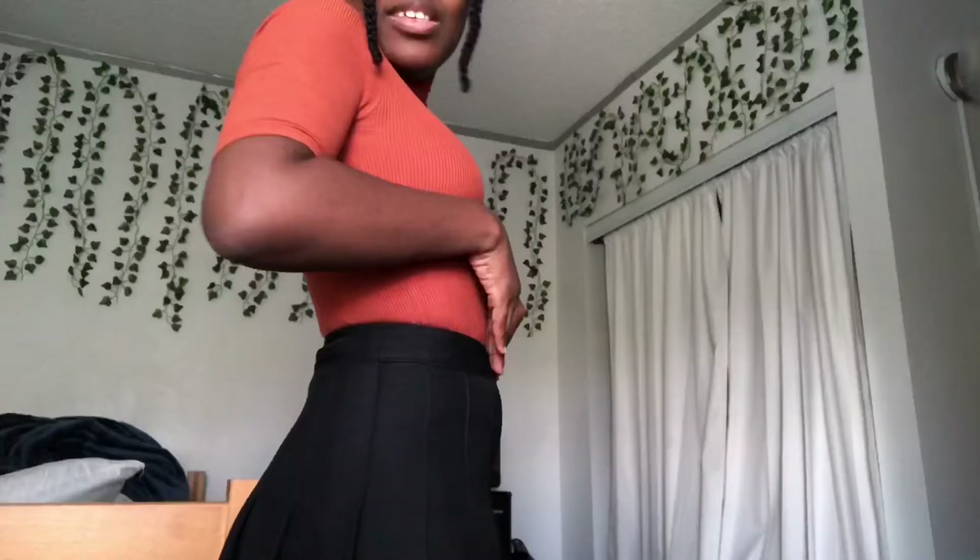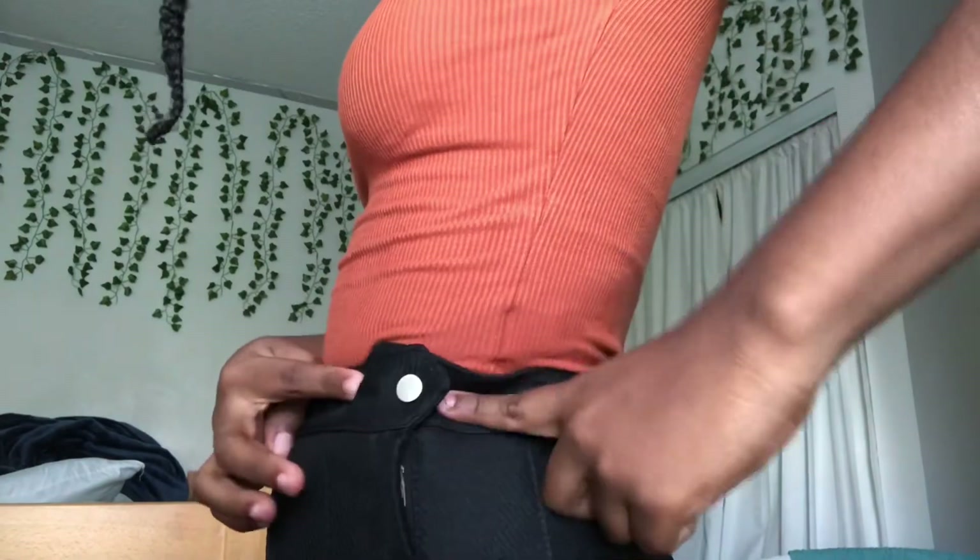One thing I do not like is that the size 0 accentuates my little tummy pudge. I'm really petite so it doesn't bother me that much, and if I pull the waistband a little higher it kind of hides it. But if you have a pudge and you're insecure about it, this skirt will accentuate that more. This is the size 2 — and as you can tell, it fits a lot better. This skirt is also 16 inches in length, just like the size 0.